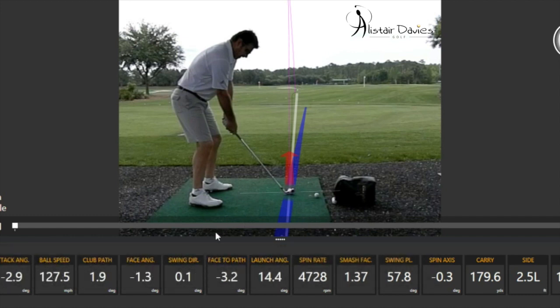If we look at this TrackMan data to start off with, his speed is very good for a six iron at 93 miles an hour, above tour average which would be 92. Angle of attack is a little bit shallower than tour average — that would be about four degrees down; his is only three, so that might affect ball contact a little bit.